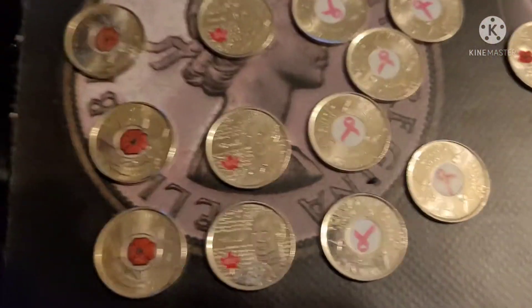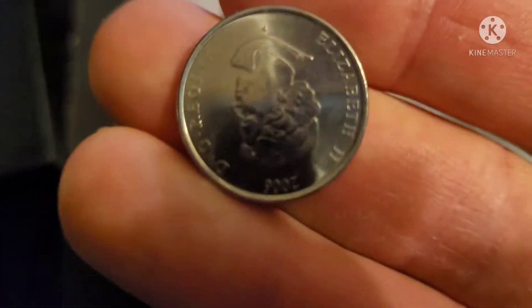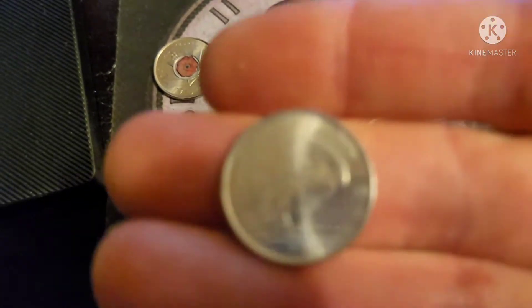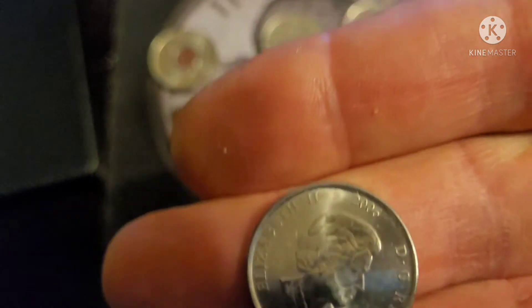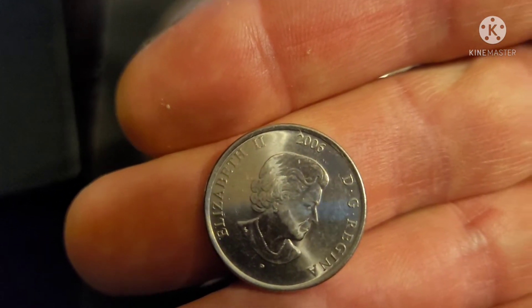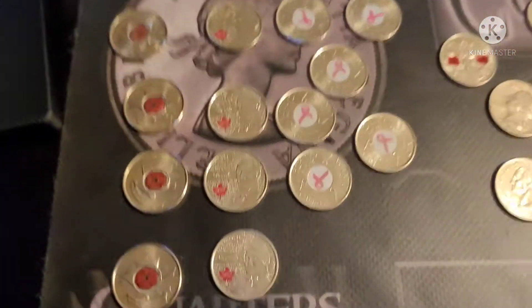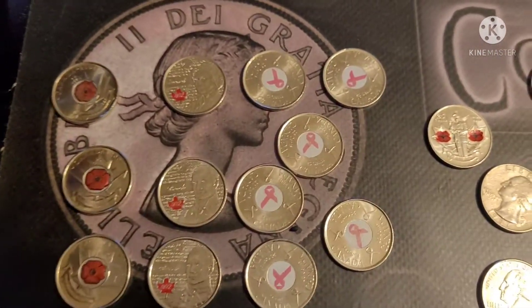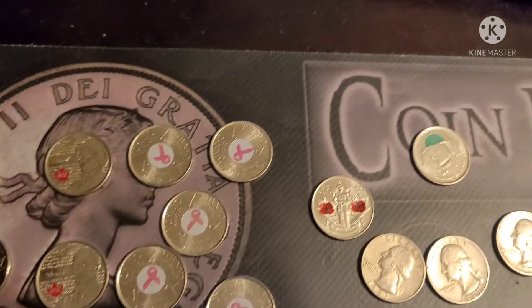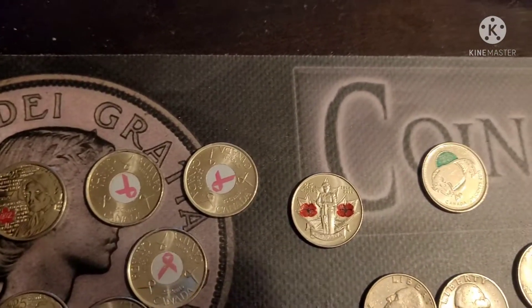The breast cancer quarters — I believe they were minted in... actually that was 2006. Anyways, we got six of those. Some I did roll back up in the rolls because they weren't worth keeping. And then we got a 2010 right there — the double poppy quarter.